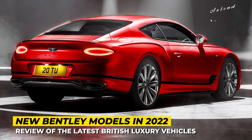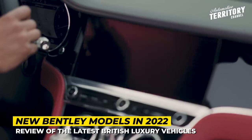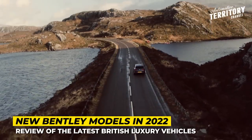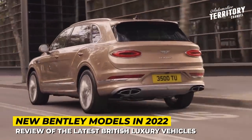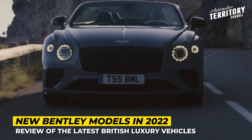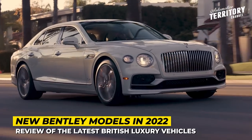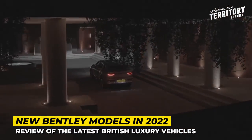If Rolls-Royce is a car brand worthy of a British monarch, then Bentley would be suitable for the royal family. So for all the wannabe aristocrats watching this video, today we'll be covering the 2022 and 2023 additions to Bentley's lineup. These exclusive and meticulously handcrafted autos are becoming even faster and more comfortable. Subscribe to the channel and let's indulge in automotive luxury. We start the engines now!